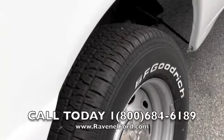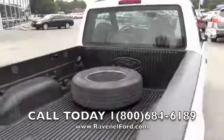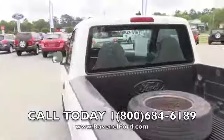Tires are in good shape with plenty of tread left. There's a spare in the back and a bed liner. Let's take a look at the interior of this truck.